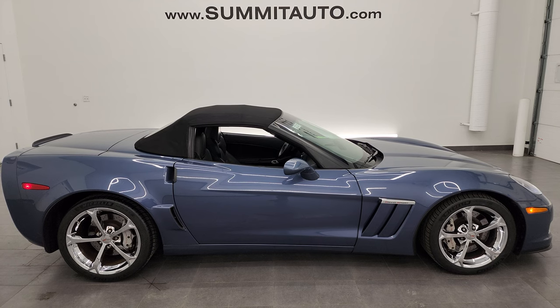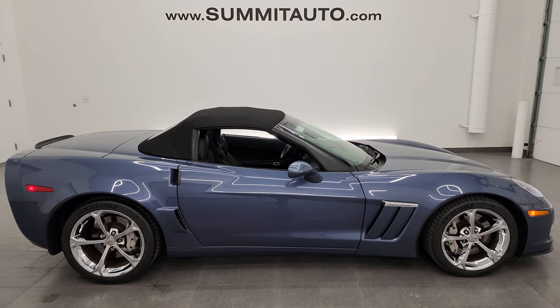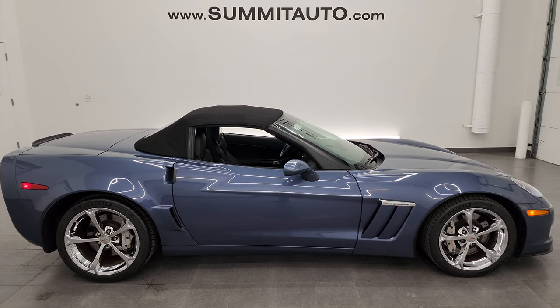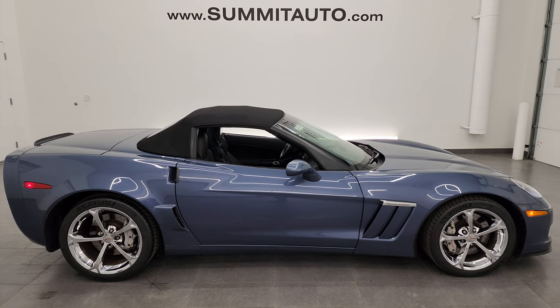You'll see a link to more Corvette videos I've done in the upper right, a link to this vehicle on our website in the lower left, and a link to one of our latest YouTube videos in the lower right — click those and check us out. We're super excited to help you with this ultra clean 2013 Chevrolet Corvette 1LT Grand Sport in Supersonic Blue Metallic. Thanks again for checking out the video — remember to like, subscribe, and share on the YouTube channel. I really appreciate it. Thanks again.